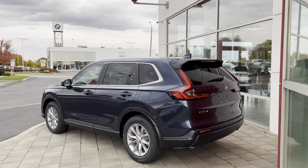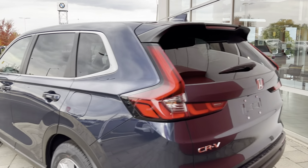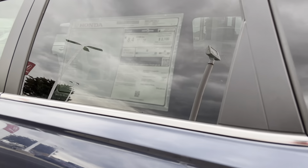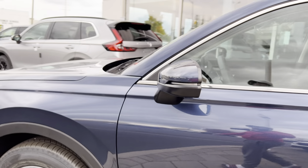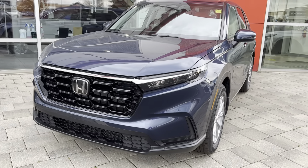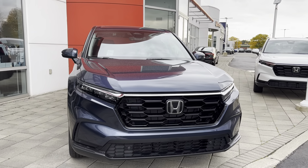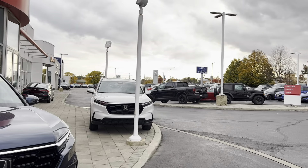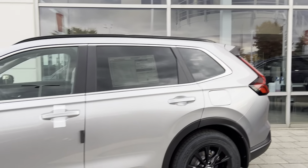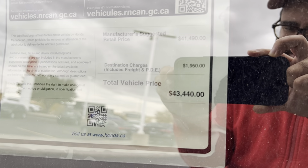You have a blue CR-V here. This is not the Sport, and this one is $45,000. Getting more expensive. I honestly like this dark navy color over the white — that's just my opinion.